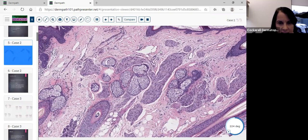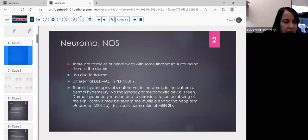This isn't a palisaded encapsulated neuroma because that's typically a solitary nodule with a thin connective tissue capsule. We call this a neuroma not otherwise specified because we saw fascicles of nerve twigs with some fibroplasia surrounding them. It's not considered a traumatic neuroma because you'd see much more fibrosis. The differential includes dermal hyperneury — hypertrophy of small nerves in the dermis — and a neurotized nevus, though with a neurotized nevus you'd typically see residual nevus cells. These may be seen occasionally in MEN 2B syndrome.